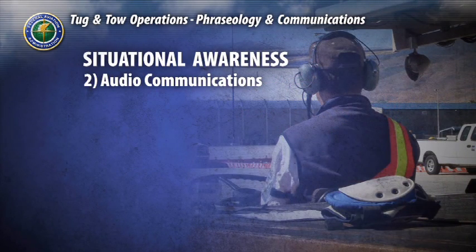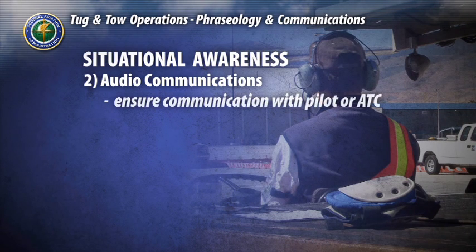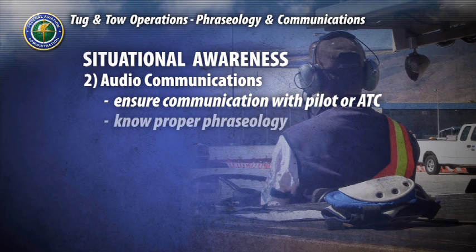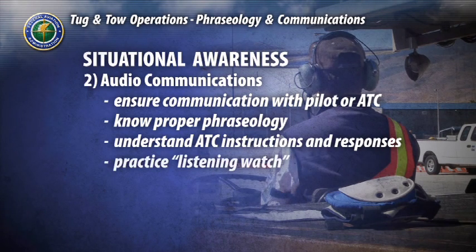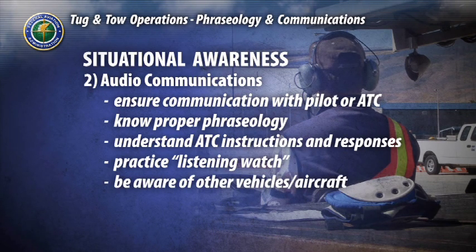And two, audio communications. Making sure you're communicating with the pilot, or in some cases with air traffic control. Ensuring you know proper phraseology and understand air traffic control communications and the proper responses. And when appropriate, practice effective listening watch, or attentively listening to radio communications for your specific instructions, and generally being aware of what's happening around you through the communications being delivered to other aircraft and tugs.